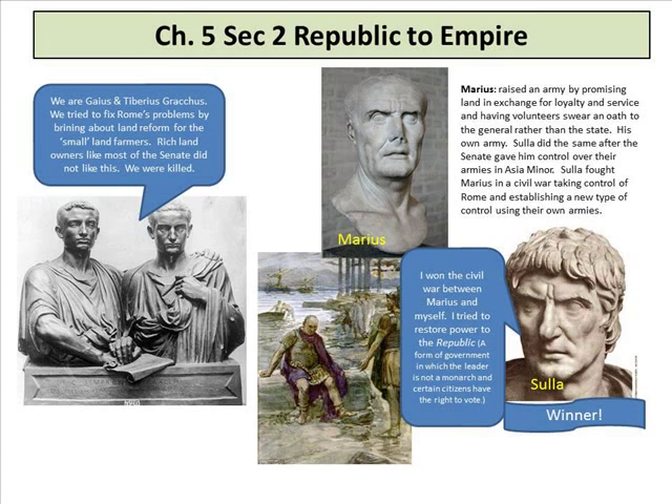Section 2 is the Roman Republic to Empire. One of the reasons I loved Roman history in college was because it's like watching a soap opera. Look at Gaius and Tiberius Gracchus — they tried to fix Rome's problems by bringing about land reform for small landowners. Rich landowners, like most of the Senate, did not like this, and so they were killed.